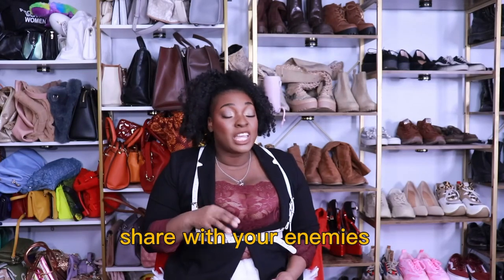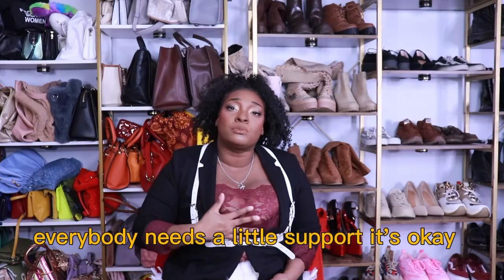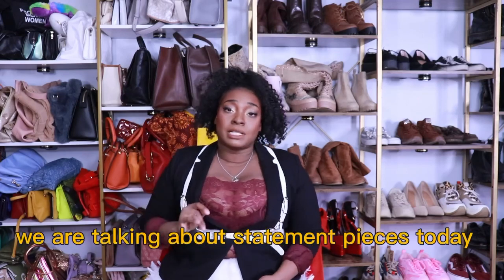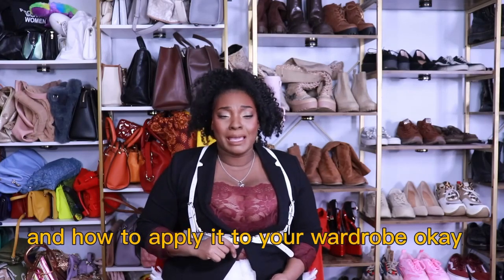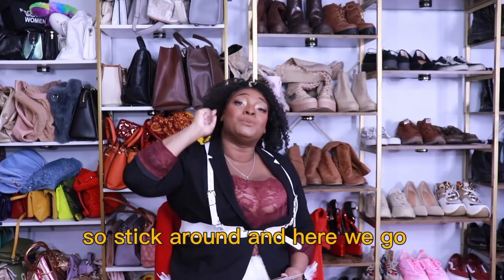Share with your friends, share with your enemies, share if you're trying to be a little bit shady — everybody needs a little support. It's okay. We are talking about statement pieces today: what a statement piece is, how to find one, how to choose one, and how to apply it to your wardrobe. We're gonna run through it all in this episode, so stick around — here we go.